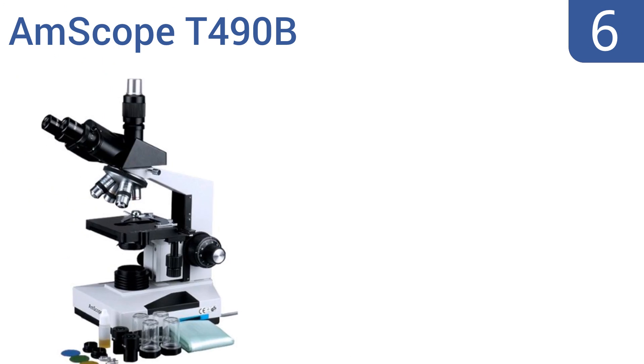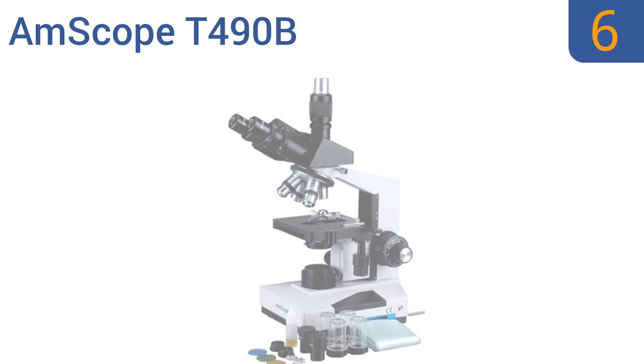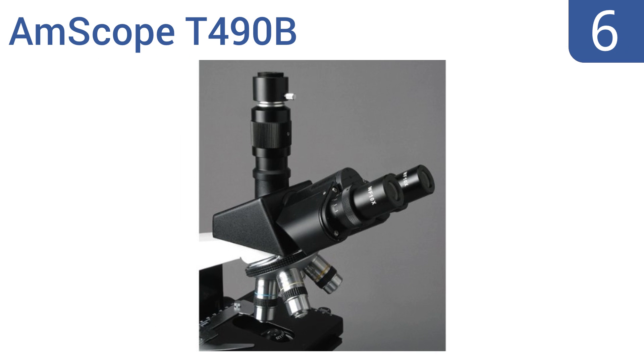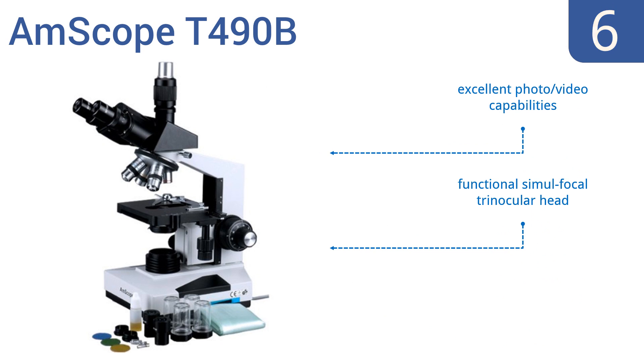Moving up our list at number 6, the Amscope T490B compound microscope comprises powerful 40x to 1600x wide-field magnification. A C-mount adapter and 3D two-layer mechanical stage are included, making this a good choice for use in the lab or the field. It features excellent photo and video capabilities, a functional simul-focal trinocular head, and a crisp 23mm photo port.